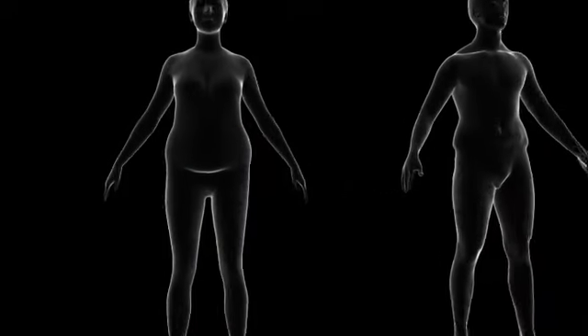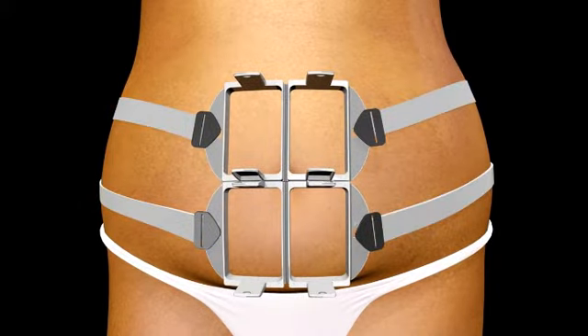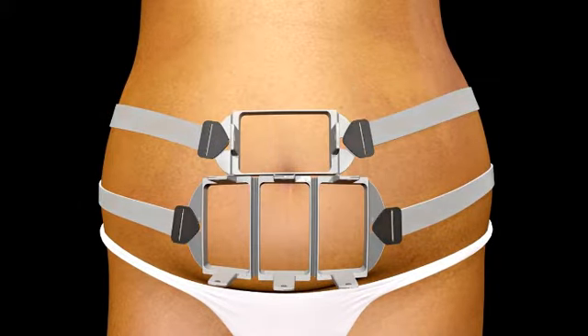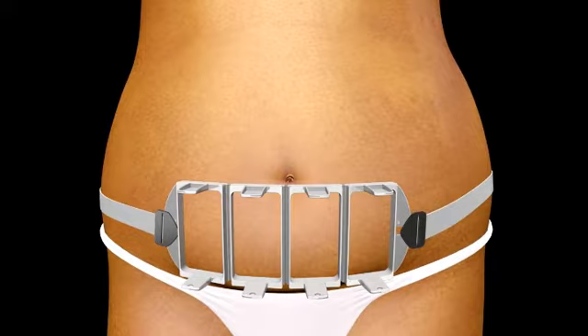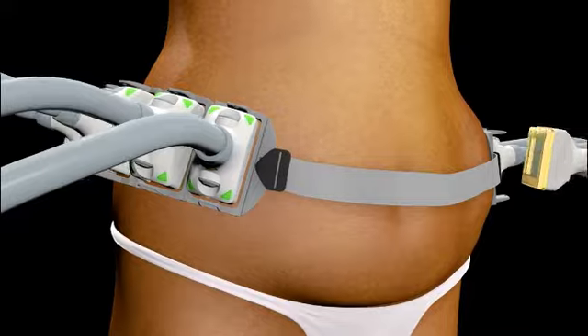Interrupt fat cells below the skin surface for natural-looking results. Four applicators can be customized into a variety of configurations to meet patients' needs, and multiple treatments can be performed on a patient in a single day.